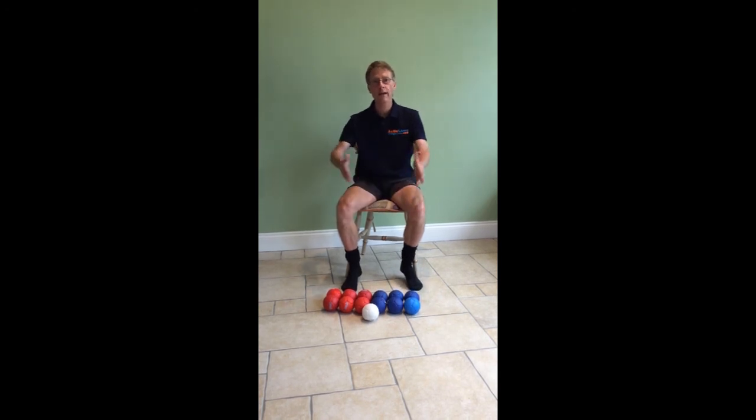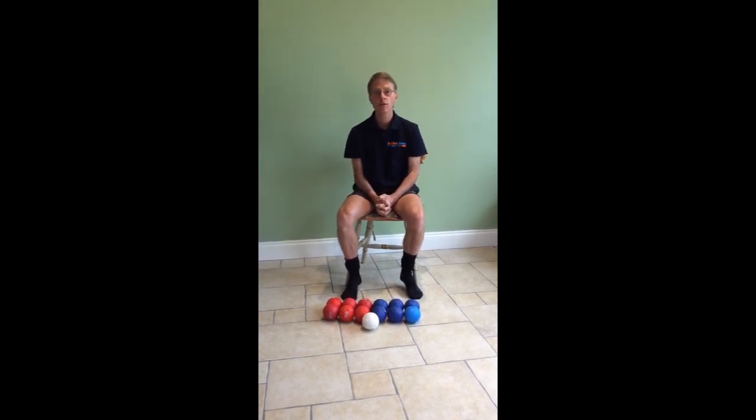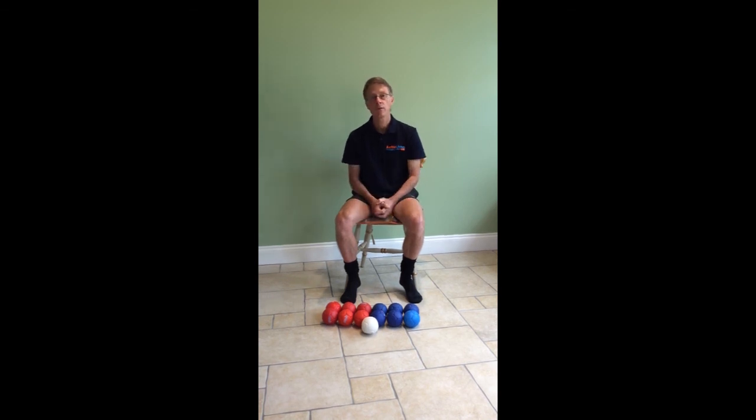So we've played what's called an end in boccia — that's one game where all the players have played all of their balls, so all 13 balls have been played. The score was two to blue, zero to red. In the next game — the second end — blue would go first, and we'd play another game in a similar format. You can play up to a certain number of games or play for a certain amount of time.